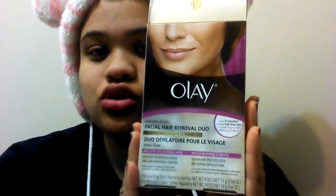The last one is the Facial Hair Removal Duo by Ole. The box looks like this — super cool, super neat idea. They're constantly selling out. I actually found mine at Walmart, which was great. It's $22 at Walmart.